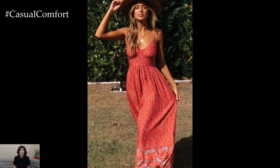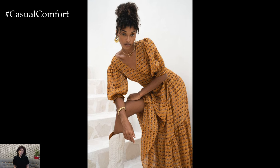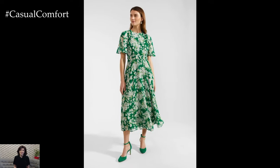If you enjoyed this video, please give it a thumbs up, subscribe to our channel, and leave a comment below with your favorite summer dress style. Thanks for watching, and happy styling!